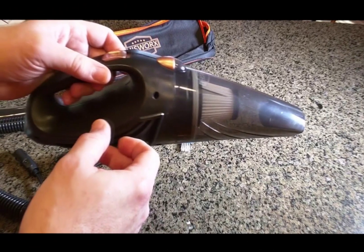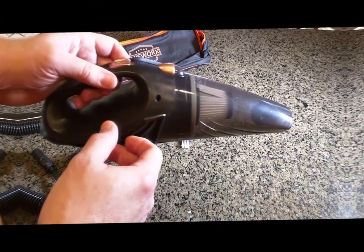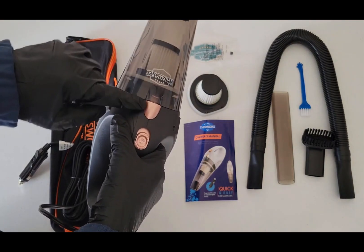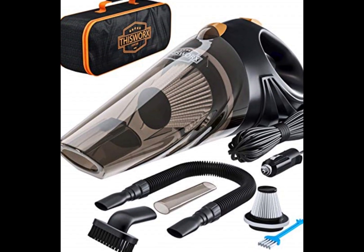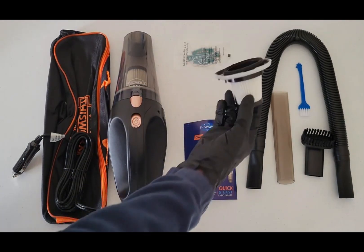The vacuum features a large transparent trash container, allowing you to see when it's time to empty it. Whether you're on a road trip, commuting daily, or simply want to keep your car tidy, the This Works Car Vacuum Cleaner is a must-have gadget. Experience the joy of driving in a spotless car and make cleaning hassle-free with this powerful and efficient car vacuum cleaner.